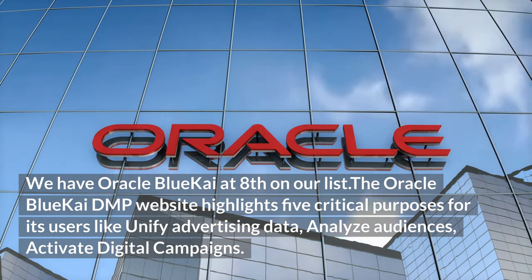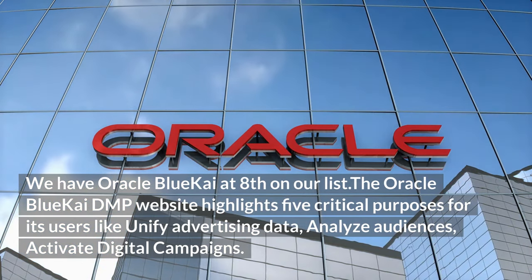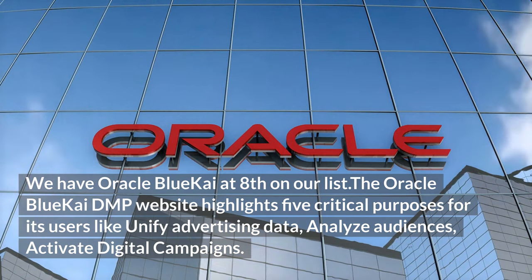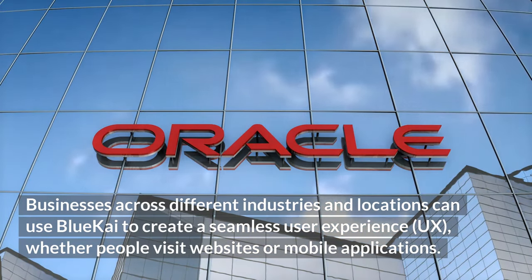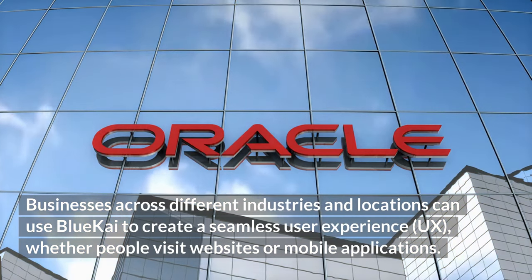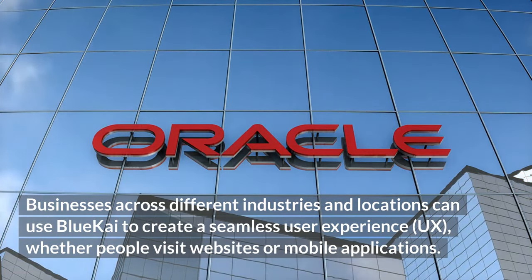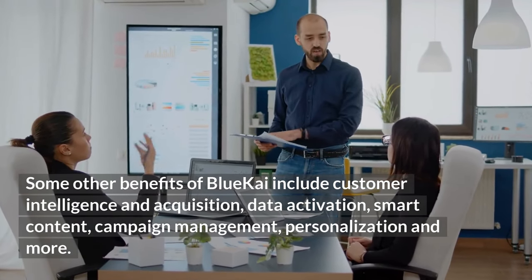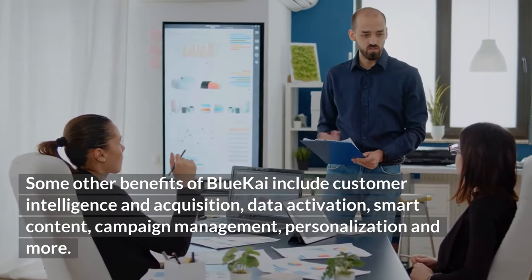Eighth on the list is Oracle BlueKai. The Oracle BlueKai DMP highlights five critical purposes: unify advertising data, analyze audiences, and activate digital campaigns. Businesses across different industries can use BlueKai to create a seamless user experience, whether people visit websites or mobile applications. Other benefits include customer intelligence and acquisition, data activation, smart content, campaign management, personalization, and more.